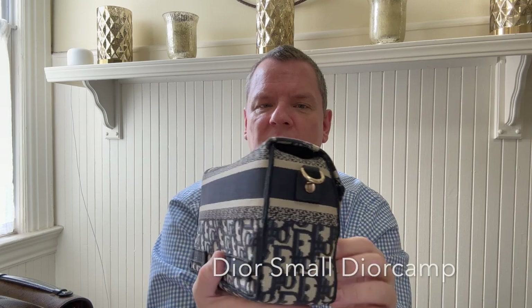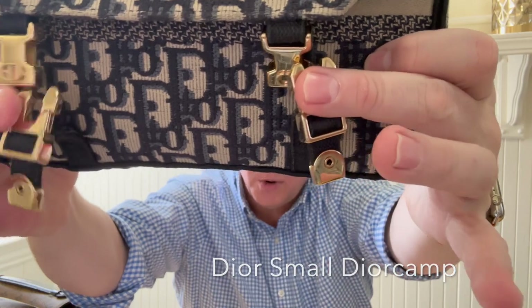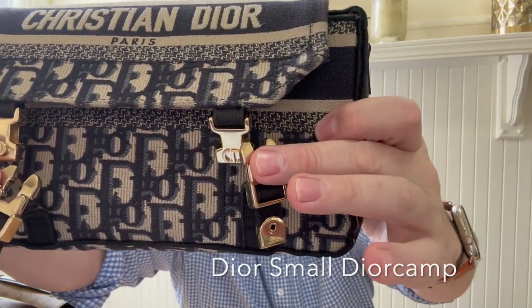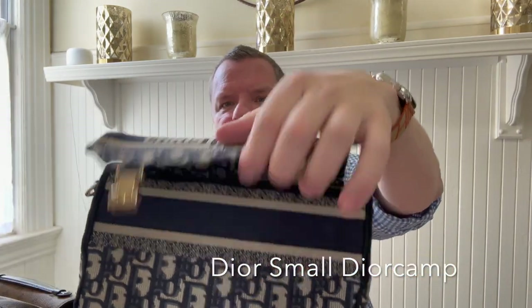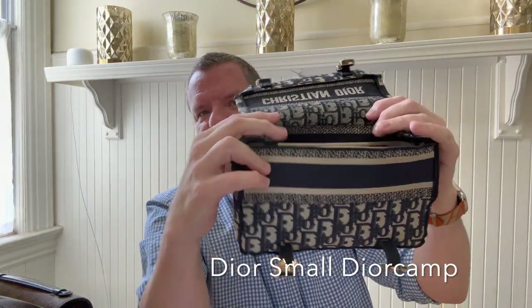What I love about it is the hardware is just so sturdy, so gorgeous in this champagne gold. And then, of course, the embroidery on the inside — it does come with these two flaps.